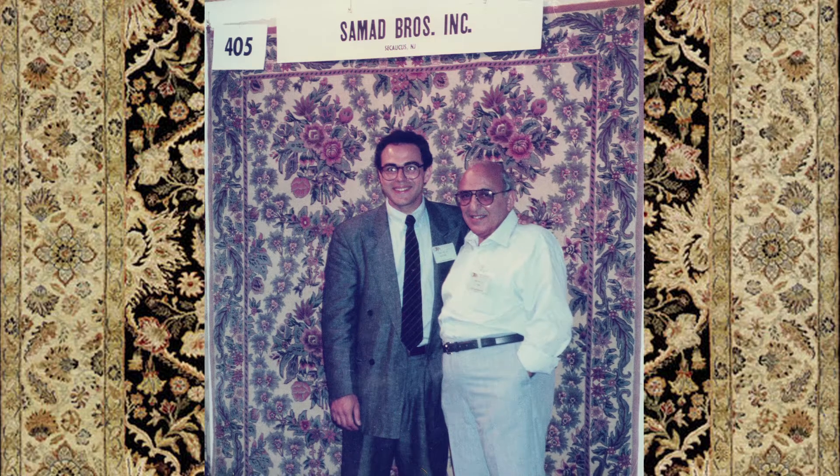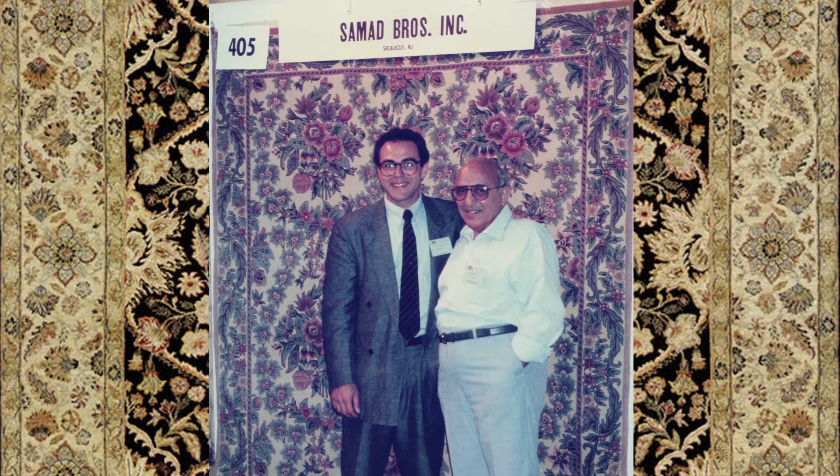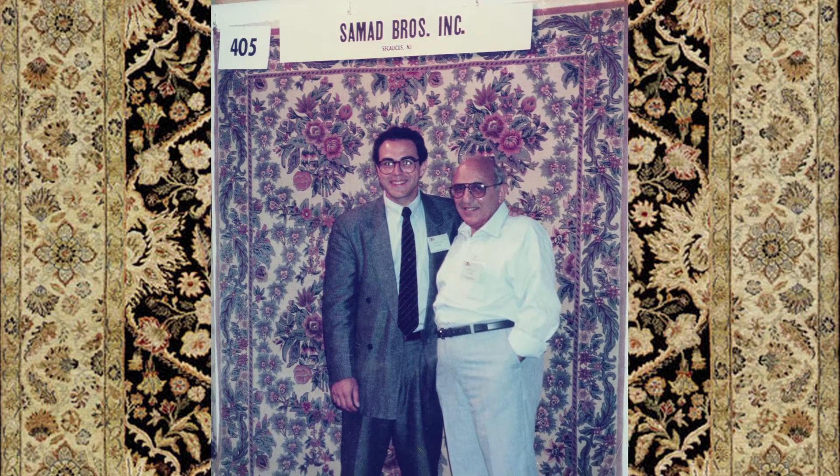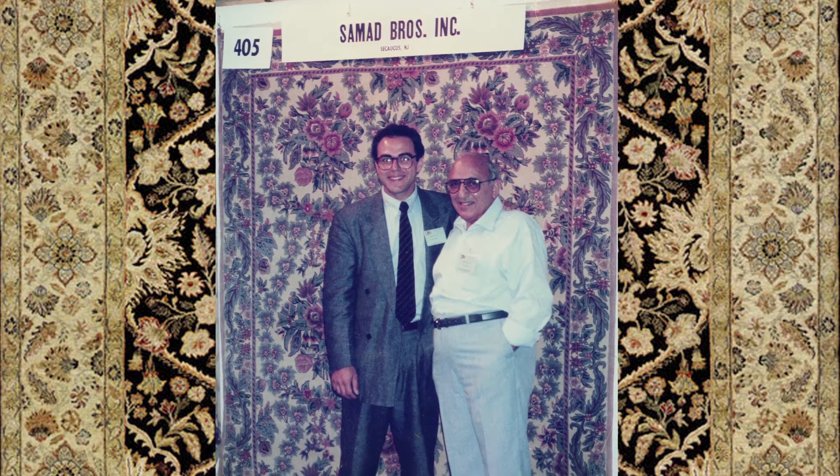Samad is our life. We live, sleep, dream rugs — that's all we do. It's something that was passed down to us from our father. Eric Samad never actually supported us in our business financially. Malcolm and I started from scratch, but the wealth of his knowledge and enthusiasm for our business is what really pushed us. In many ways, everything that we've accomplished over the years is really in my father's honor.